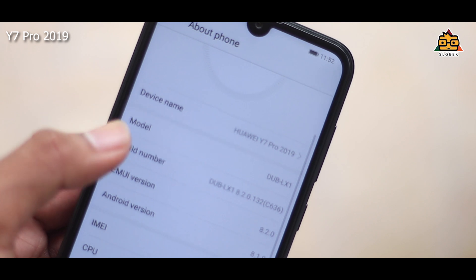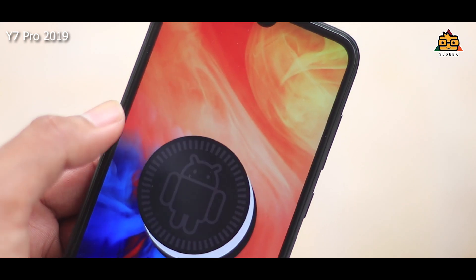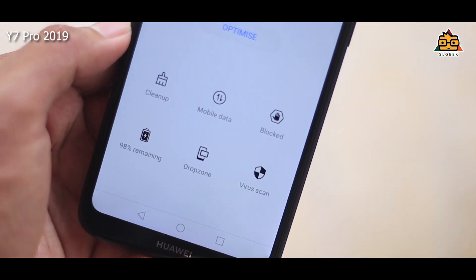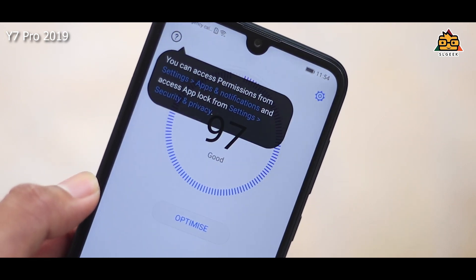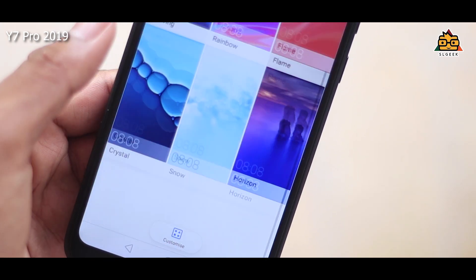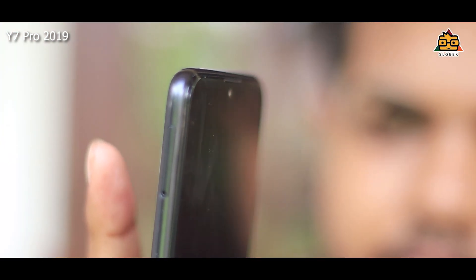If you have EMUI version 8 or Android, you can talk about the software features. You can use the phone manager, control it, use the cleaners and wireless guard, and use the options available. You can also use the theme store and the built-in apps. You can use the fingerprint sensor.